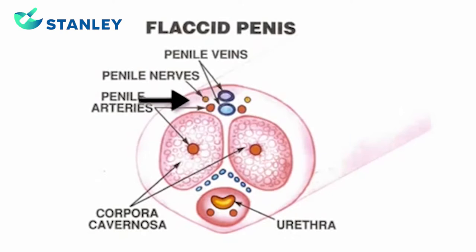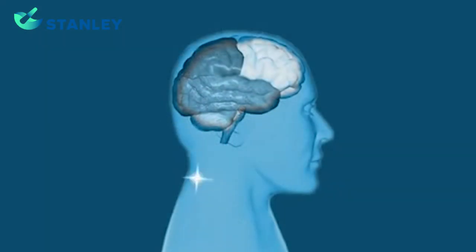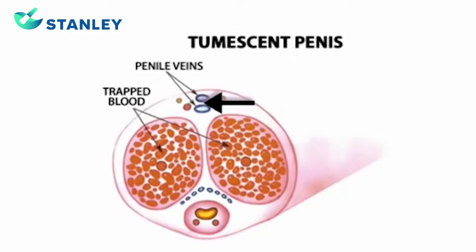The corpora cavernosa is the spongy tissue that fills with blood as it flows through the penile arteries. When the brain gives a signal for an erection, the penile veins begin to close, trapping the blood in the corpora cavernosa.